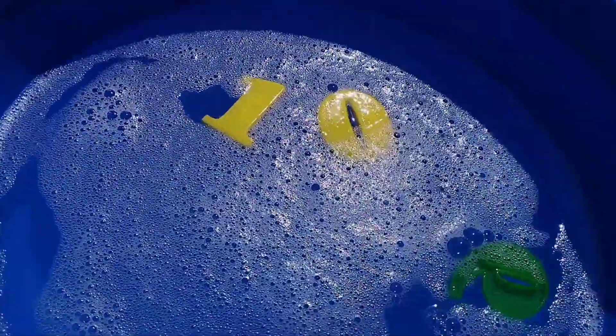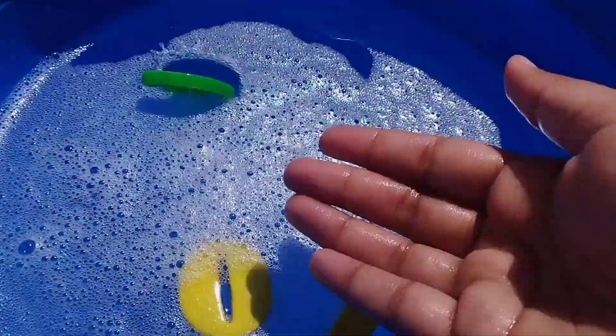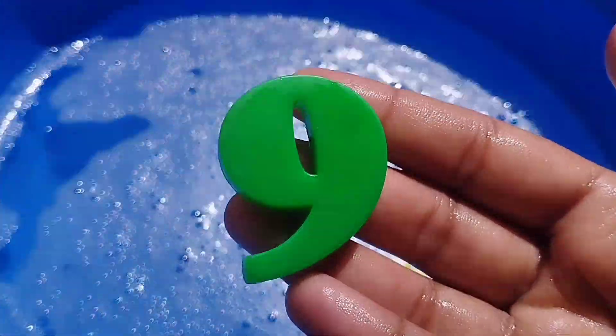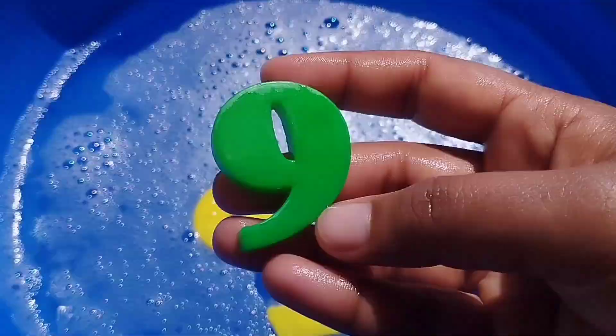The next number is number 9. Where is number 9? This is number 9. Number 9.